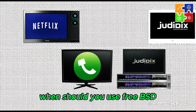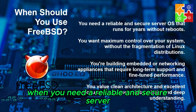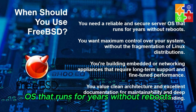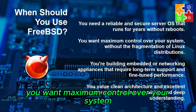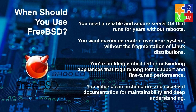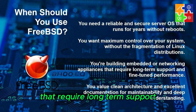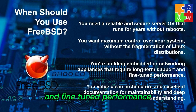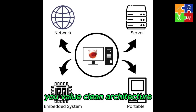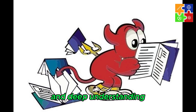When should you use FreeBSD? Consider it when you need a reliable and secure server OS that runs for years without reboots, when you want maximum control over your system without the fragmentation of Linux distributions, when you're building embedded or networking appliances that require long-term support and fine-tuned performance, or when you value clean architecture and excellent documentation for maintainability and deep understanding.